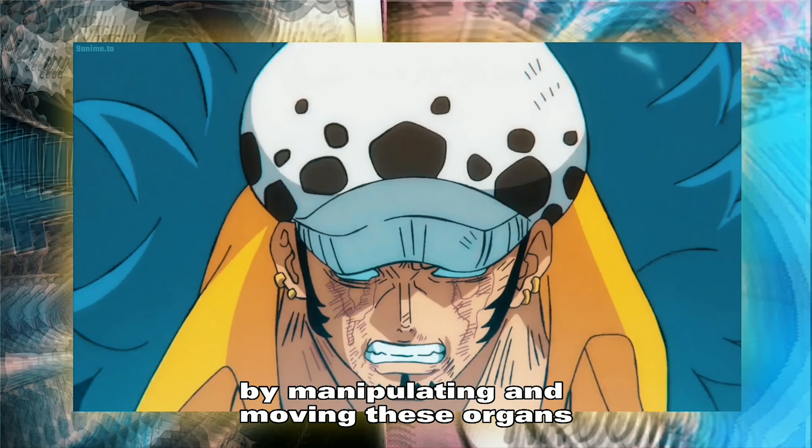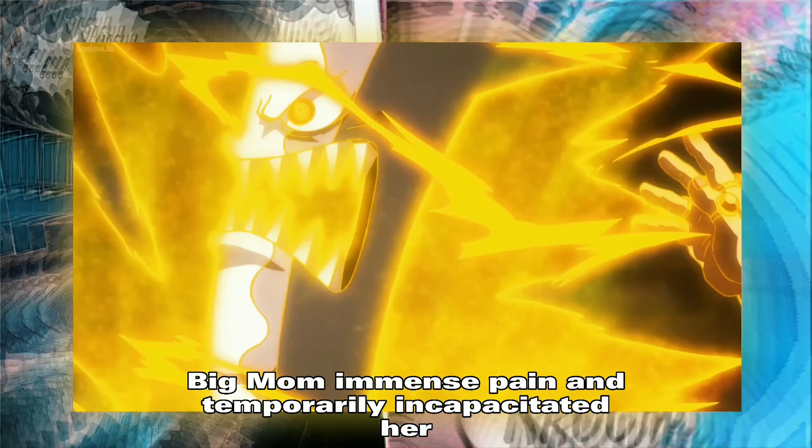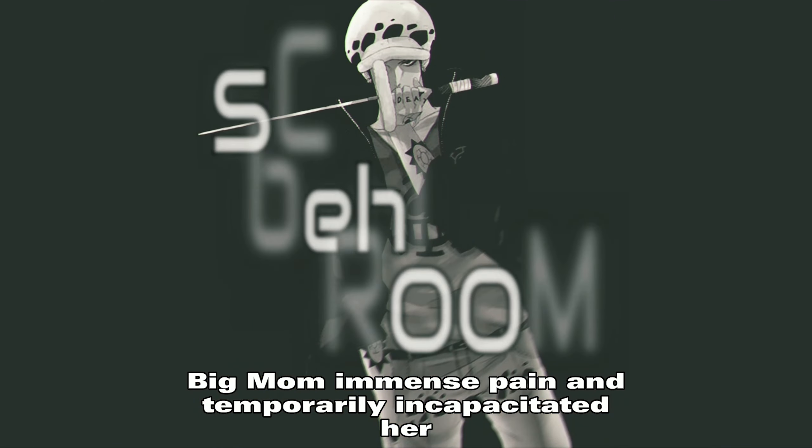By manipulating and moving these organs, Law was able to create a shockwave that caused Big Mom immense pain and temporarily incapacitated her.